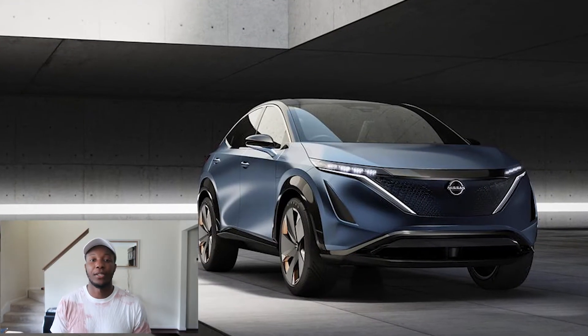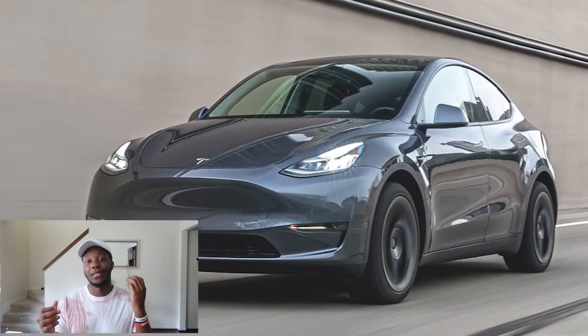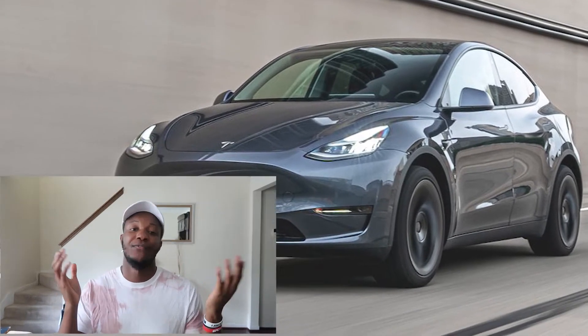I'm going to talk about the Nissan Aria first and then compare it to the Tesla Model Y to see which one offers better value — price versus all the components it offers. I'll talk about the range of both vehicles and how the cars look, so prepare to see pictures comparing these vehicles throughout the video.